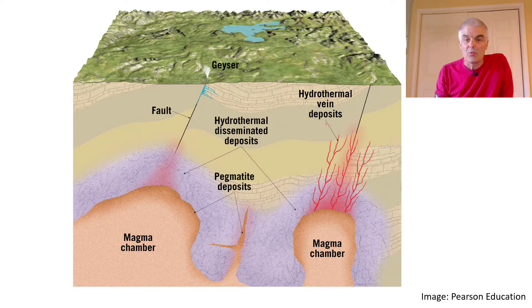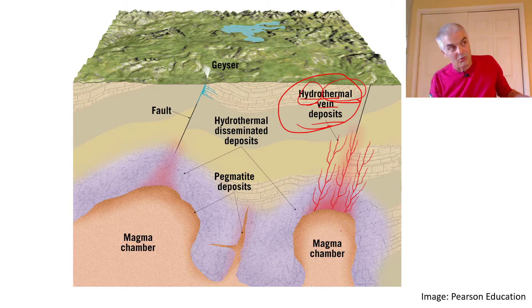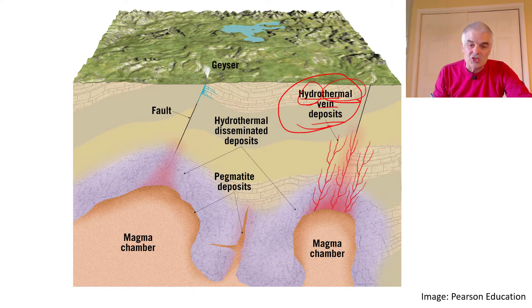It almost always has to do with water. Look at this term: hydrothermal vein deposits. Hydro means water, thermal means heat — so hot water. The magma chamber somehow gets water in it, and since magma is super-hot, the water instantly boils and shoots up through these veins. The water somehow attracts higher-density metals like gold, and those minerals tend to follow the veins.